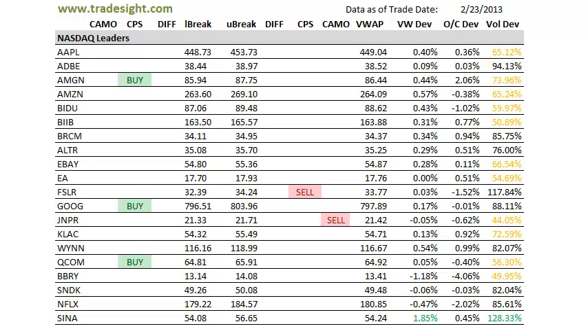Hello Traders, this is Rich Deir from TradeSite. This is the scan review for Monday, February 25th, 2013.